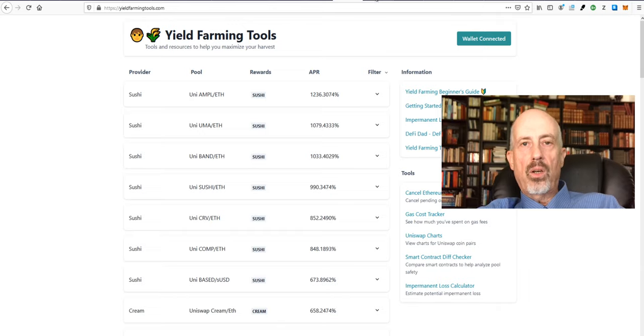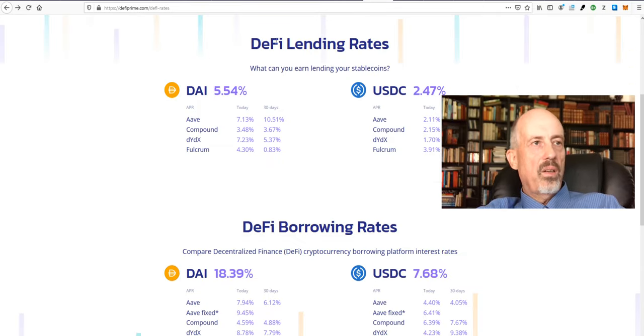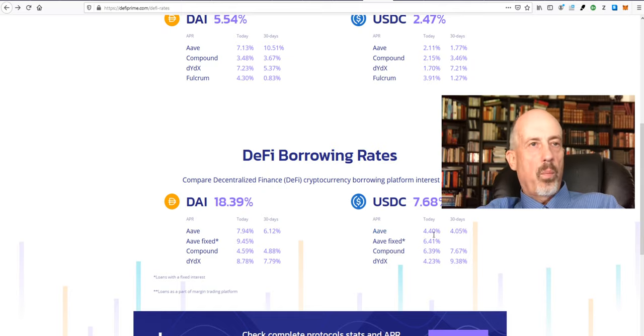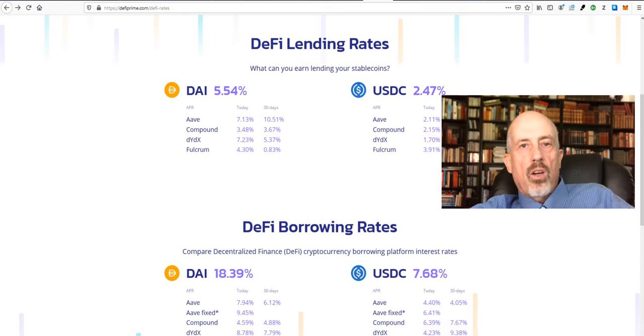The first part: if we look at the rates in the crypto market, it's not that much different from the traditional bank. If I would provide USDC to Aave, for example, I would get 2.1% interest. If I would borrow USDC at Aave, then I would get 4.4%. So far, so good — that's not very different. So that's part one.